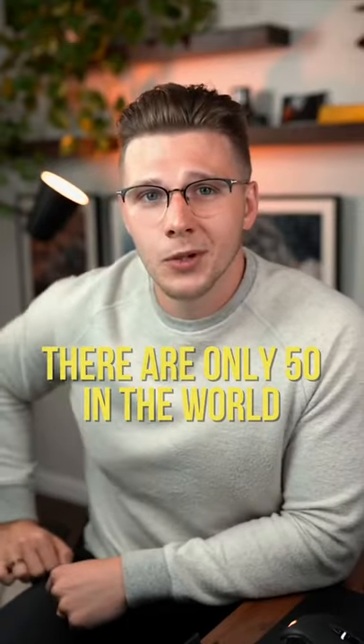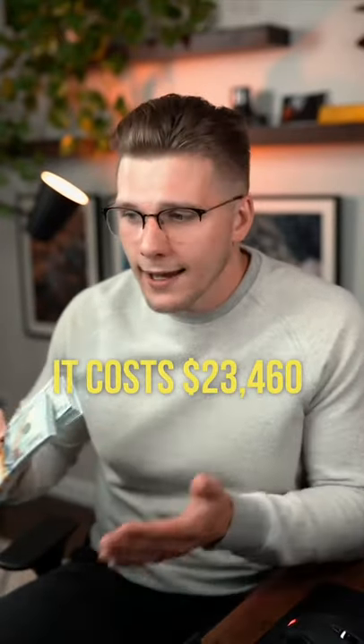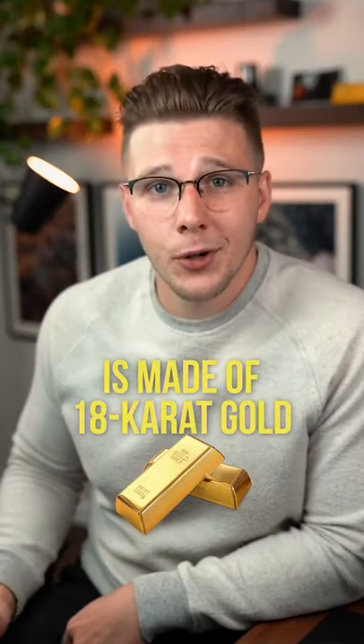This is Britain's Royal Mint Solid Gold Debit Card, and there are only 50 of these in the entire world. This card costs $23,460 to make, and it's made out of solid 18-karat gold.